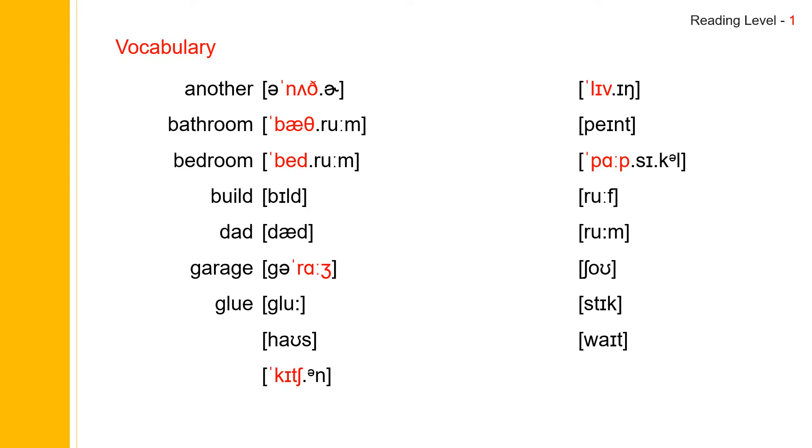Next one: house. House. House spells H-O-U-S-E. House. Next one: kitchen. Kitchen. Kitchen spells K-I-T-C-H-E-N. Kitchen.